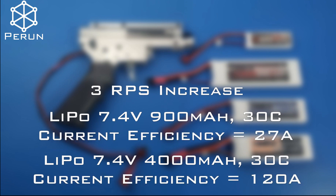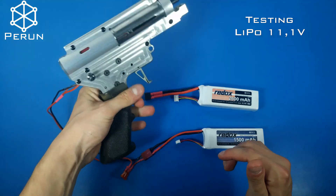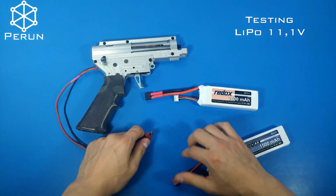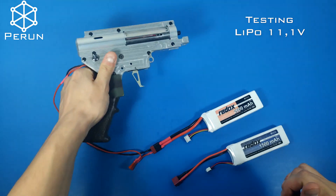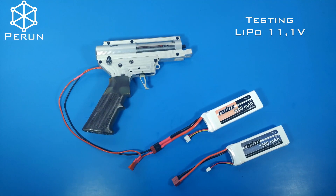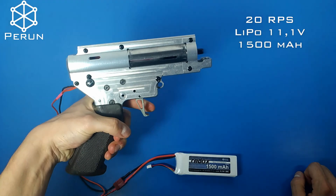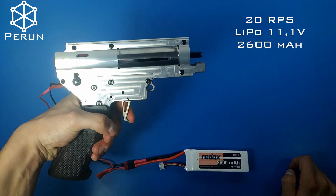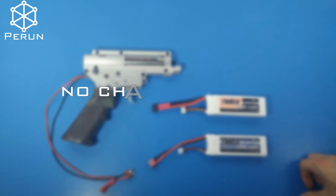Let's move on to the next part of the test. There were no changes in the rps, but let's calculate the current efficiency once again.